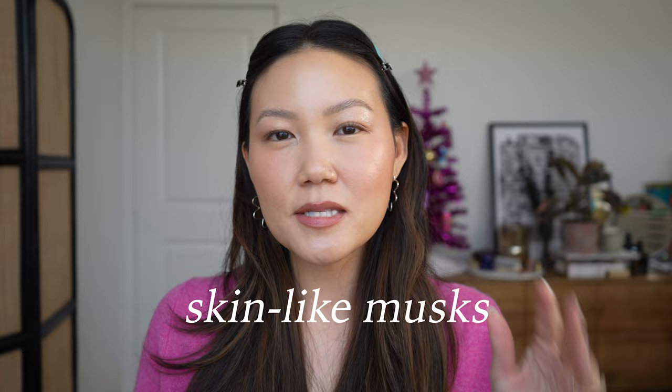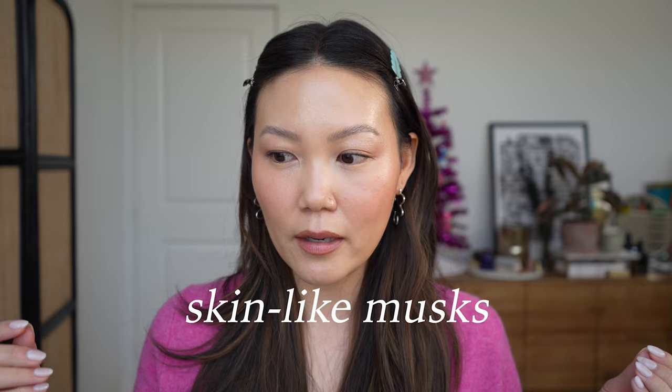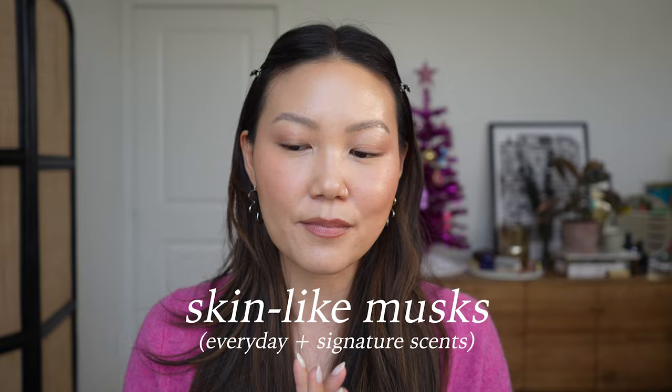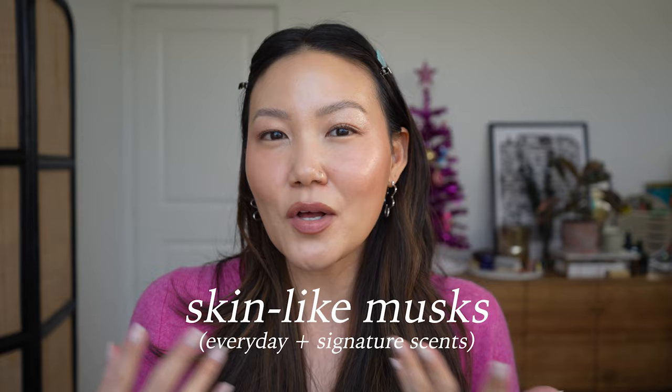My next category is what I'm calling skin scents, musky scents. These are scents that I think you could wear anytime, anywhere, any day with any outfit. You could call these your signature scents — the kinds of scents that are probably inoffensive to most people. You could wear them at the office or to work. They're not too much of a statement, but they still add that little bit of something.